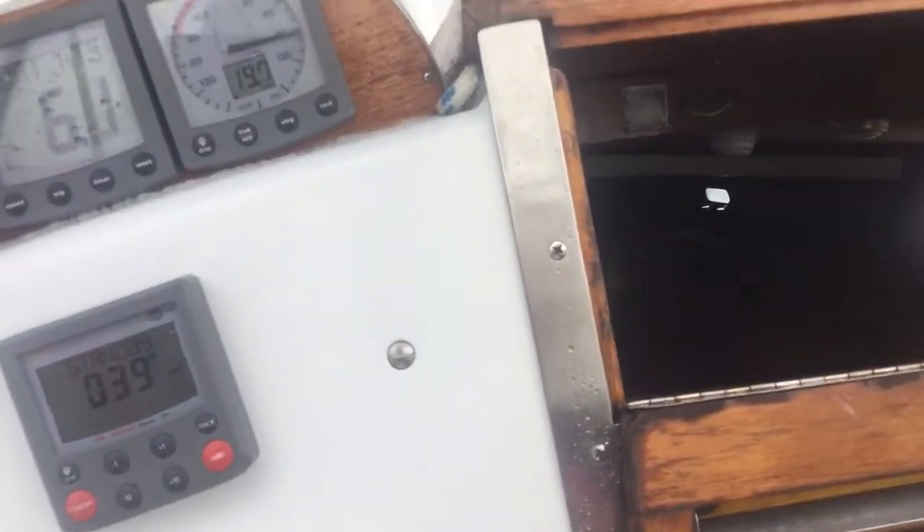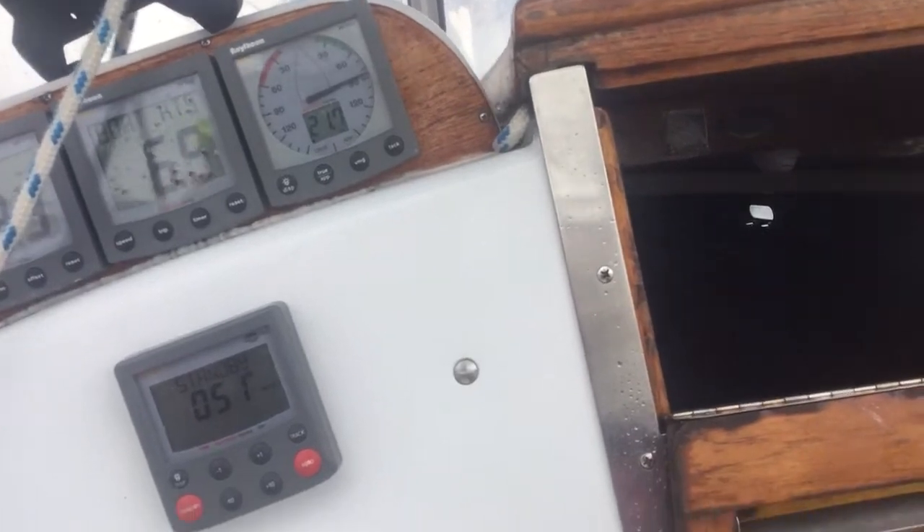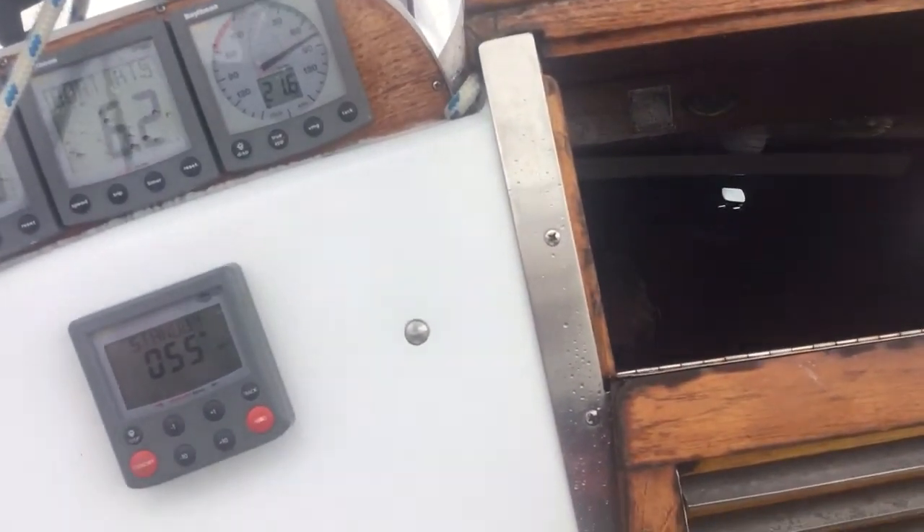It seems to be going well. We had some problems with bilge water coming in when we got some heavy seas. We think we've solved the problem, but we're not absolutely sure. This is Terragram signing out.